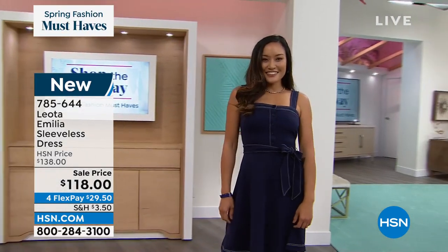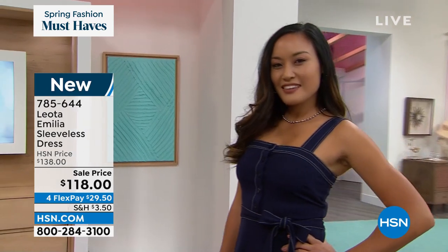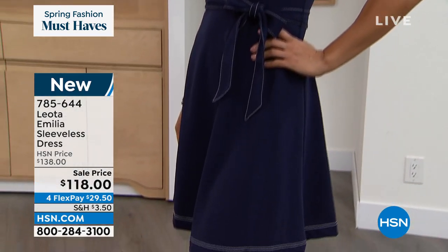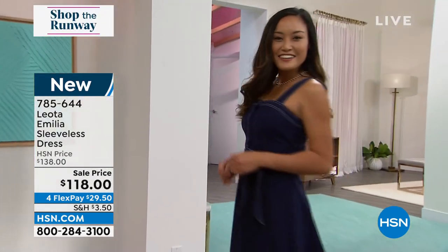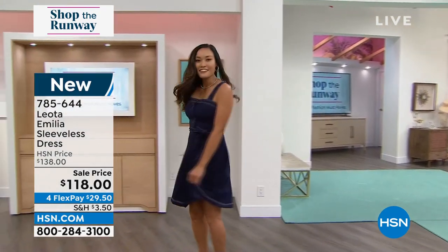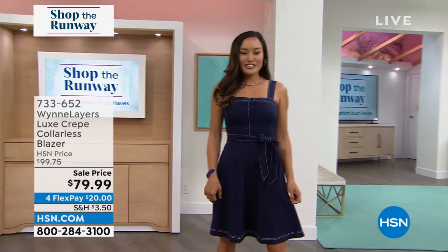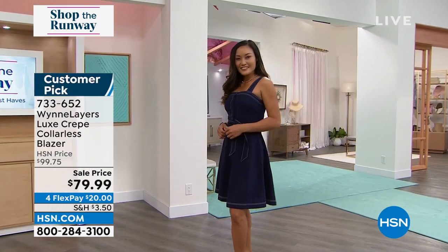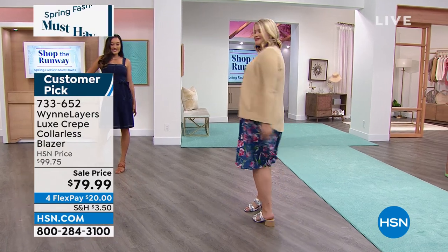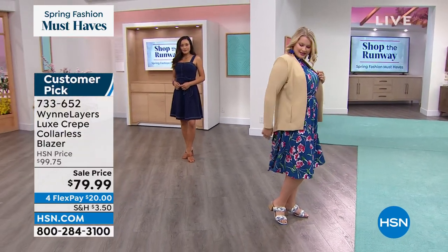Then we have one called Kalamata — if you love the Kalamata olive, it's like a beautiful olive color. This is called the Amelia. It's sleeveless, which of course you can throw a cardigan over it or tie it in a little bow. It takes you from work to weekend and everything in between. It's only $29.50 to get home and everything is on four Flex. Also coming up from Marla Wynn, we have the Luxe Crepe collarless jacket that will pop over any sleeveless dress.